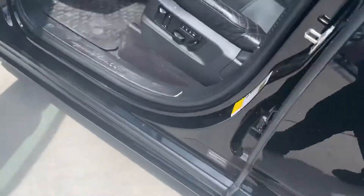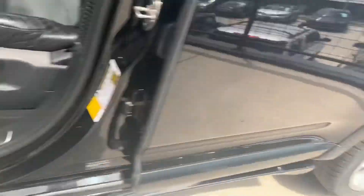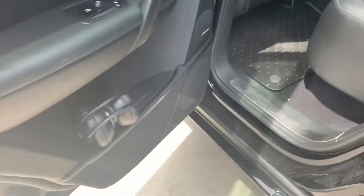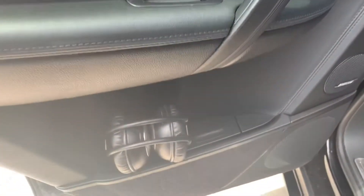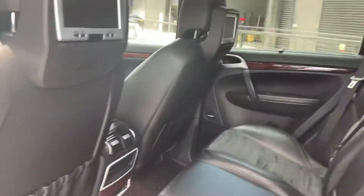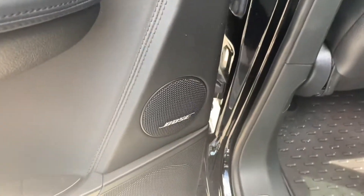Cayenne Turbo essence — stainless steel there on the door sill. The back seats look great. You've got an entertainment center built into the headrest, and it does come equipped on both sides with headphones. All-weather mats on this vehicle.